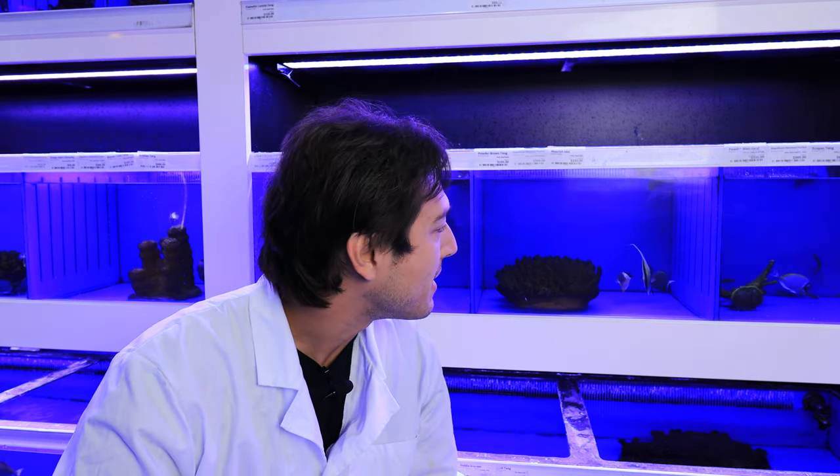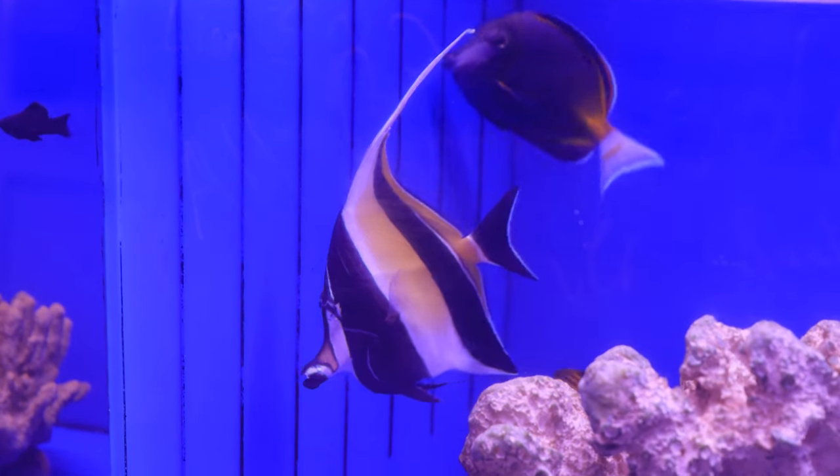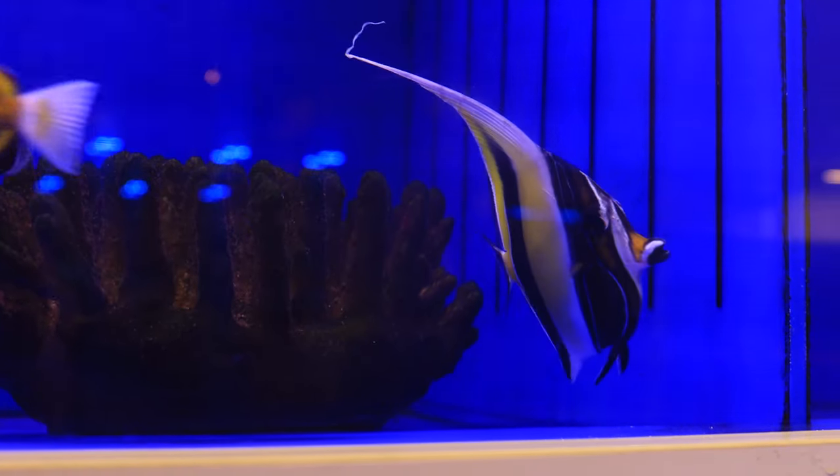Today we're going to be discussing a survivor — a fish that is the last of its kind, the only living member of its family, the Zanclidae. We'll be talking about a benthopelagic fish that enjoys existence in tropical oceans nearly worldwide, yet in the aquarium has been historically considered one of the most challenging, finicky, and expert-level fish to keep. We'll discuss the Moorish idol's biology, what contributes to its legendary difficulty, and strategies reef keepers can use to keep Moorish idols alive, happy, and healthy — perhaps even establishing a lineage of captive-bred individuals for the aquarium industry.